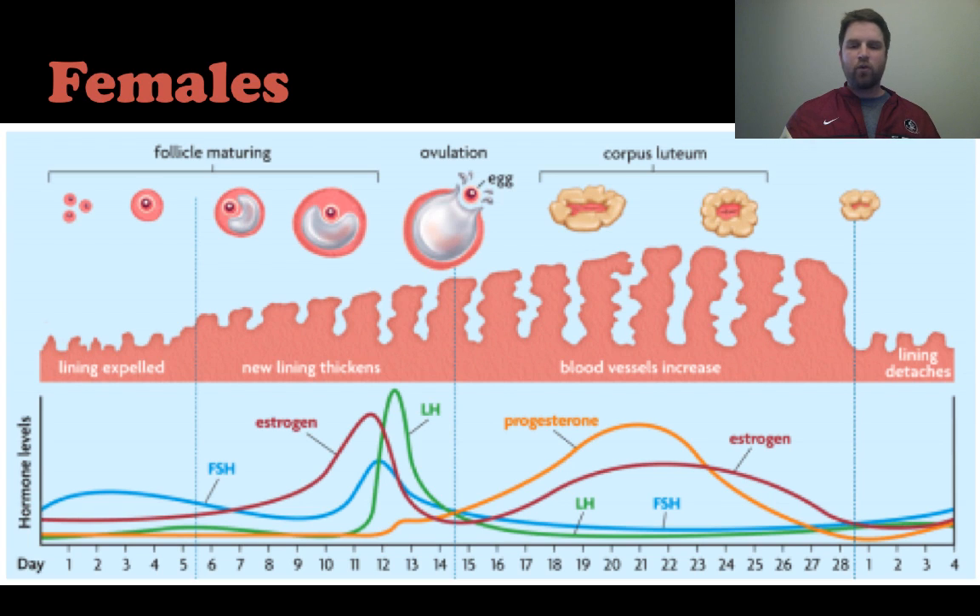The menstrual cycle is 28 days long. The spike in estrogen and luteinizing hormone right before day 14 — right before the middle of the cycle — is what causes an egg to be released, which is called ovulation.